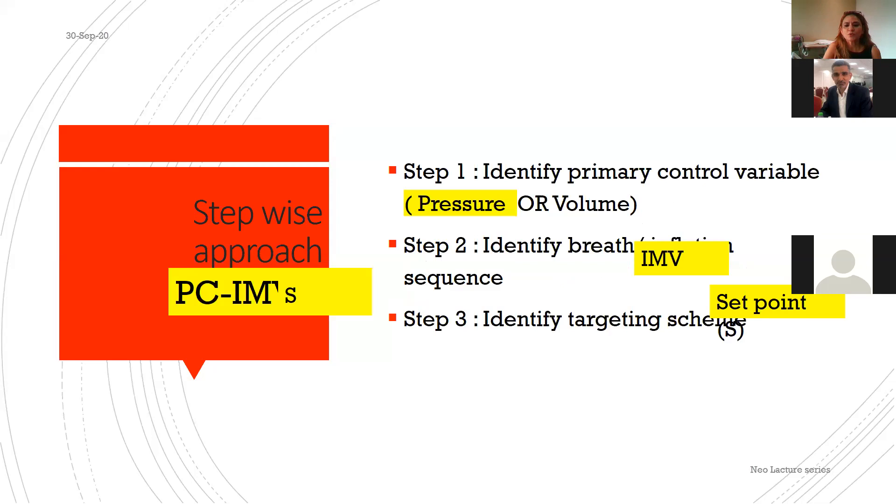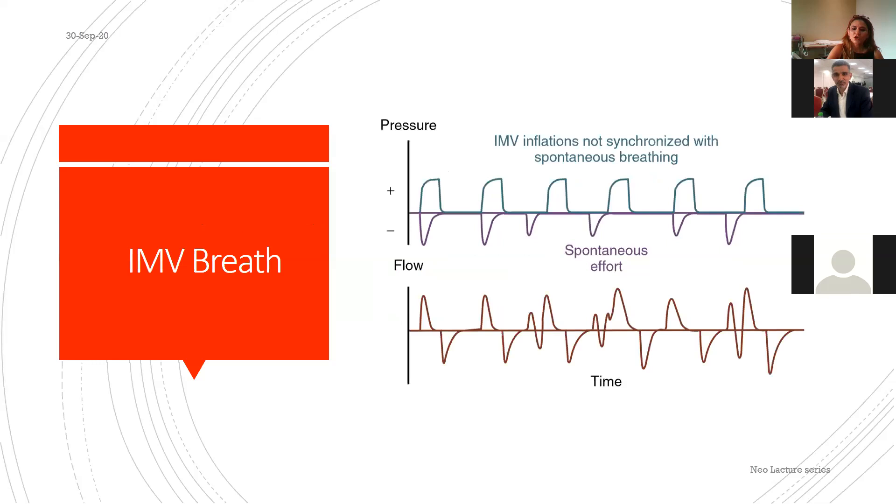Most ventilators used for neonates are time-cycled, pressure-limited (TCPL). In TCPL: primary control is pressure, breath inflation sequence is IMV, and the targeting scheme is set point — you set inspiratory time, PIP, and rate. The resulting name is PC-IMV with set point, commonly called TCPL or PC-IMS.